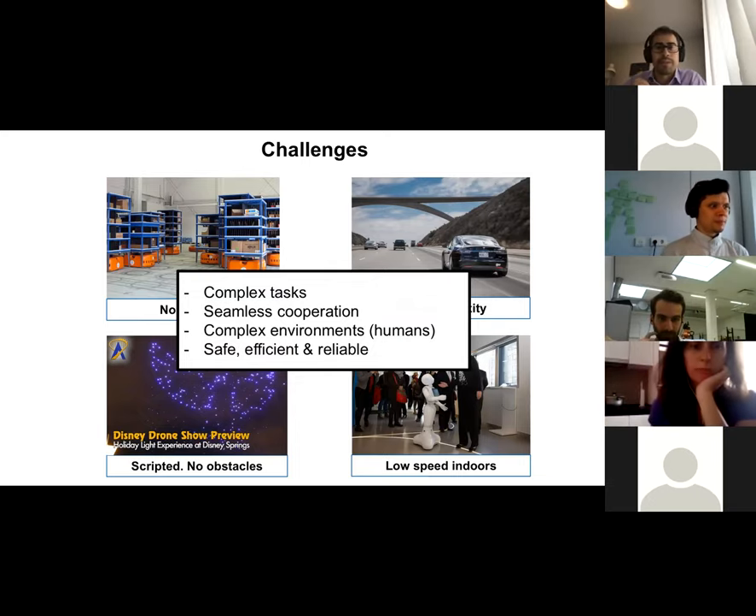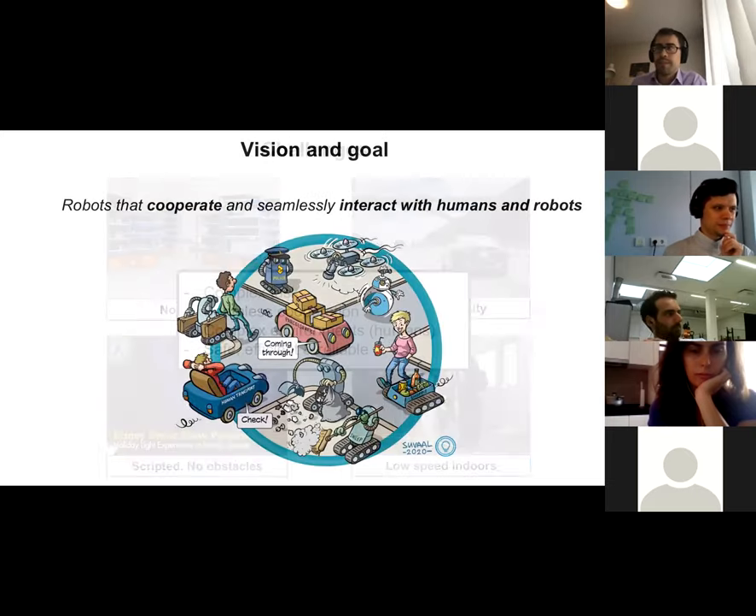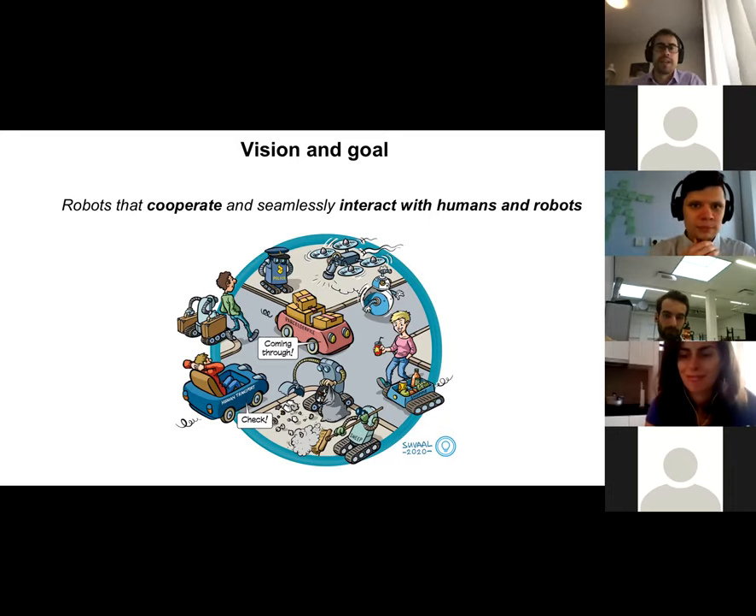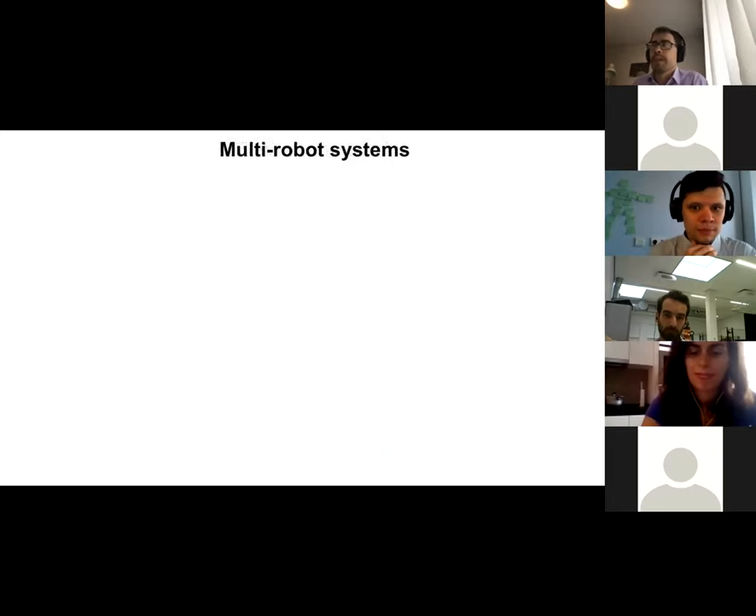Moving forward, mobile robots will need to achieve complex tasks and seamlessly cooperate with other robots and with humans, because some of these tasks will be in environments shared with humans. All this needs to happen in a safe, efficient, and reliable manner. Within my group we are working towards robots that can cooperate with each other and interact with humans to achieve complex tasks — a vision of the future with delivery robots, self-driving cars, police robots, and more.